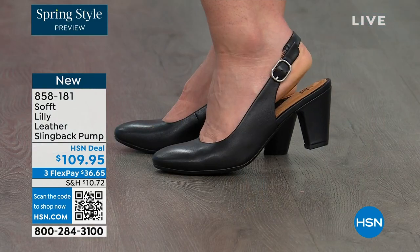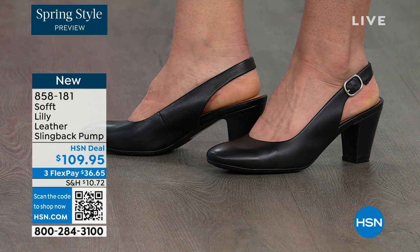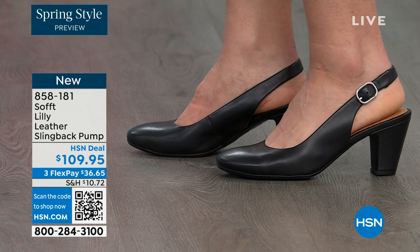We're looking right here at the Lily leather slingback pumps. I'm also wearing these — you can see Dagmara has them on in black. I'm wearing them in the pewter color, and there's also a really beautiful caramel as well.